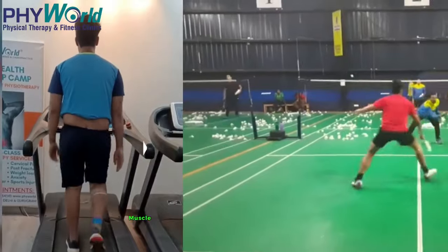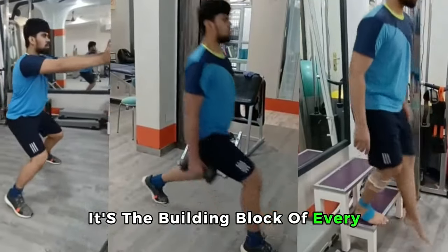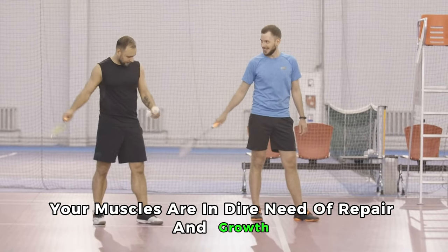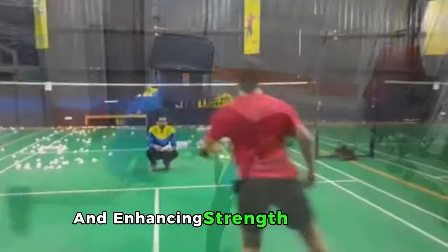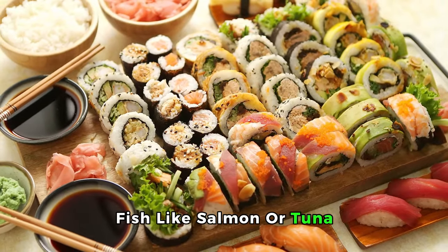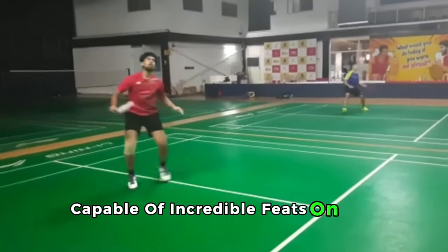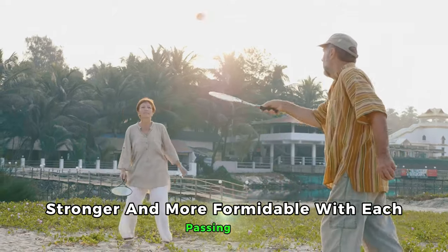2. Lean Protein: Muscle Repair and Growth. Lean protein is the building block of every badminton player's recovery process. After the grueling matches and intense practice sessions that define the sport, your muscles are in dire need of repair and growth. This nutrient aids in the quick recovery of torn muscle fibers, reducing soreness and enhancing strength over time. By incorporating lean protein sources such as grilled chicken, fish like salmon or tuna, and plant-based options like tofu, tempeh, or black beans into your diet, you're sculpting a resilient, agile body capable of incredible feats on the court.